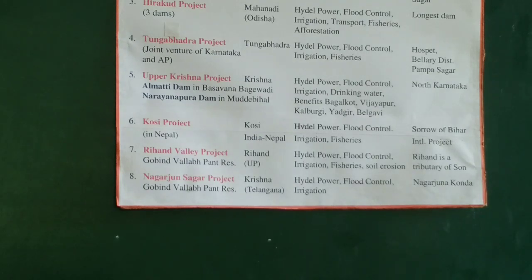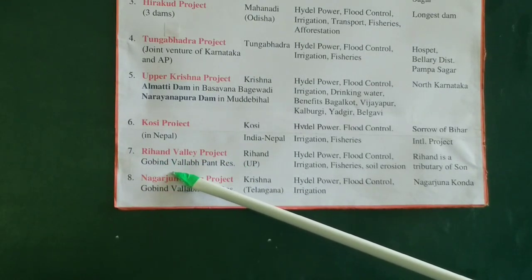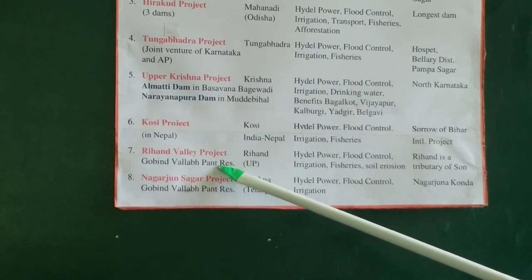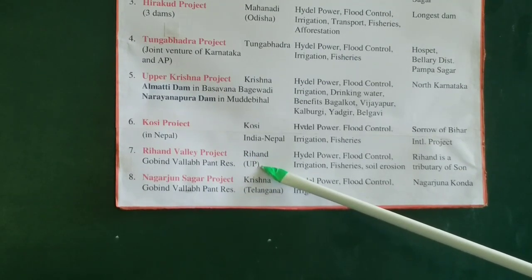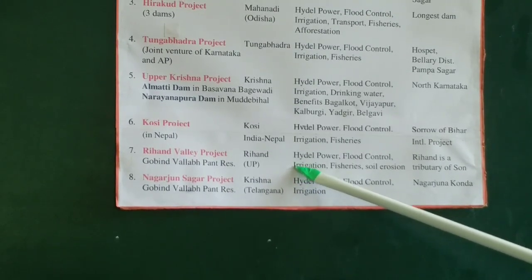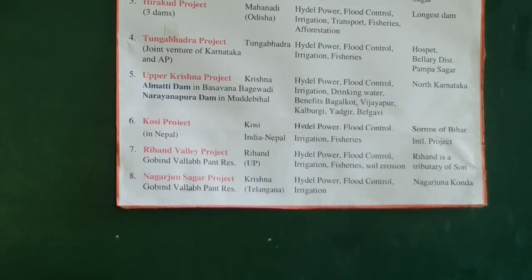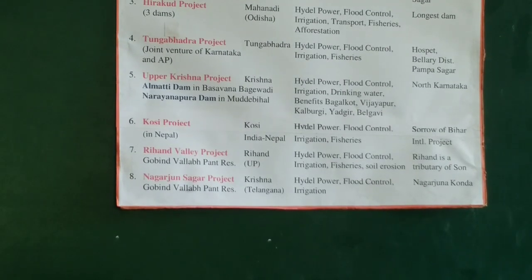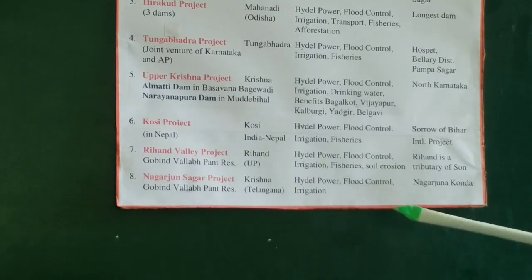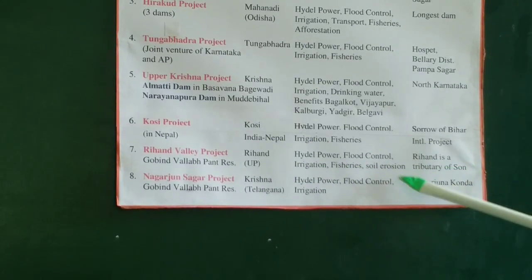Now comes the Rihand Valley Project in Uttar Pradesh — it has a huge reservoir named after the first law minister of India, Govind Vallabh Pant — called the Govind Vallabh Pant Reservoir. It is one of the largest reservoirs in India. The Rihand river is a tributary of the Sone, which in turn is a tributary of the Ganges. Benefits include hydel power, flood control, irrigation, fisheries, and prevention of soil erosion.